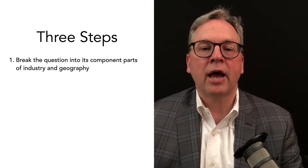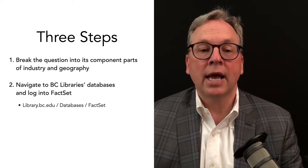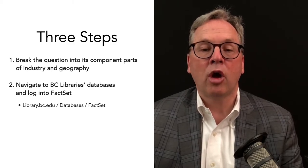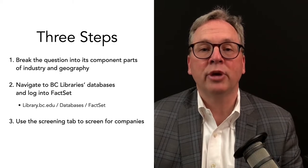Let's answer this question in a few easy steps. First, break the search down into its component parts of industry and geography. Second, navigate to BC Library's databases and log into FactSet. And lastly, use the screening tab to screen for companies.